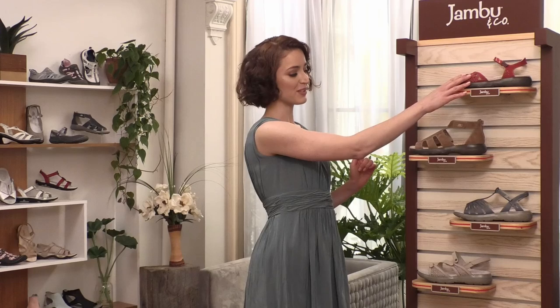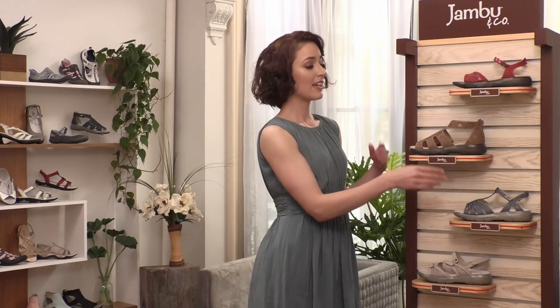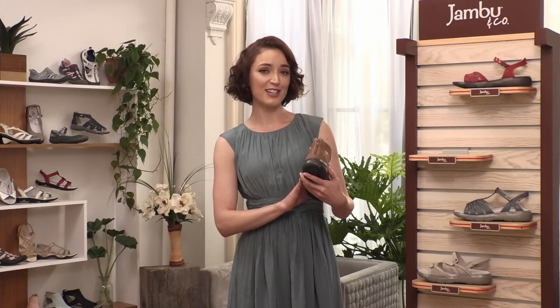Details include floral embellishments, perforated uppers, and stylish cutouts. Things like hook and loop closures and back zips make for an easy on and off.